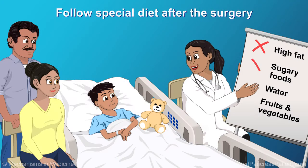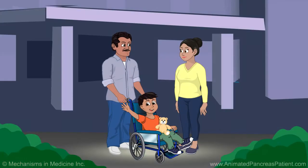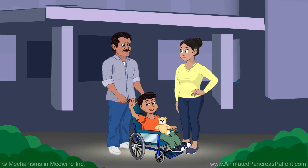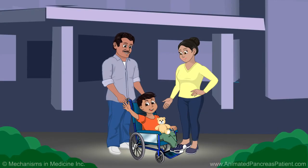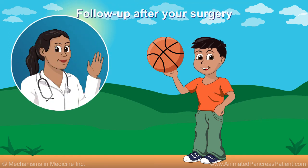Your doctor will also tell you what special diet to follow after the surgery and what to eat, drink, and avoid. Your doctor will tell you when you are well enough to go home. Just remember, having pancreatic surgery can help you begin to feel better sooner and go back to enjoying everyday activities. See your doctor soon after your surgery to get a checkup.